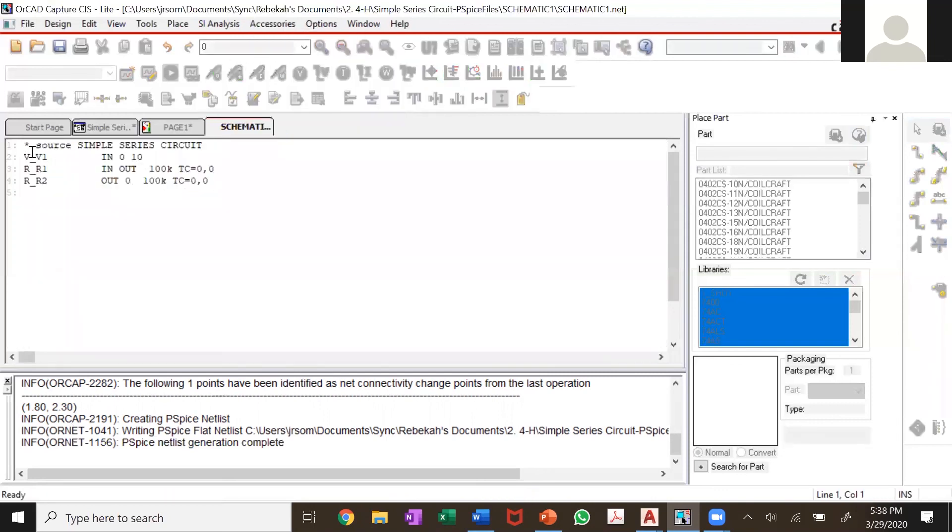When you look at the netlist code, you can see my voltage source going from higher potential to lower potential — grounded at zero with a value of 10. Same with the resistors: 100k and 100k. At this point, you're ready to simulate.